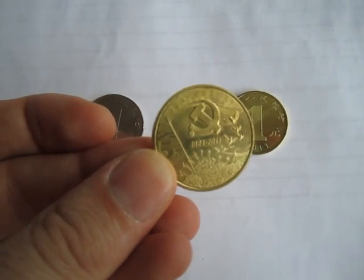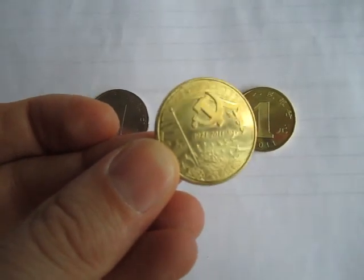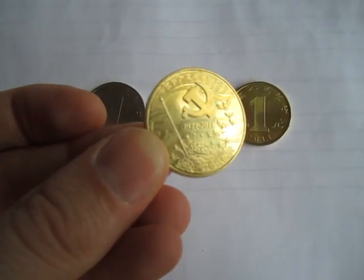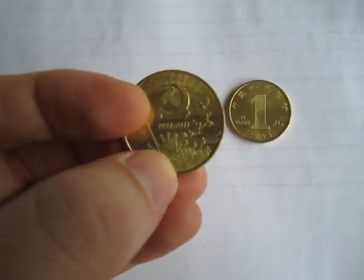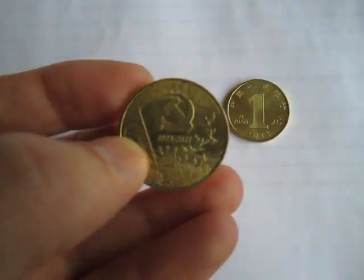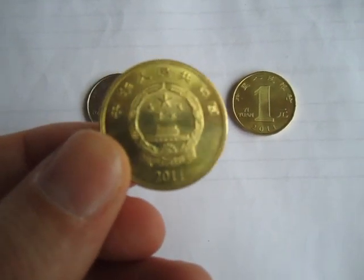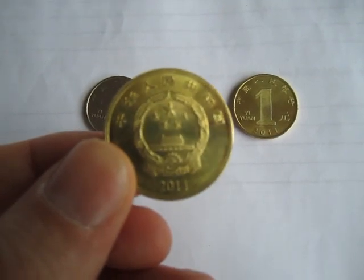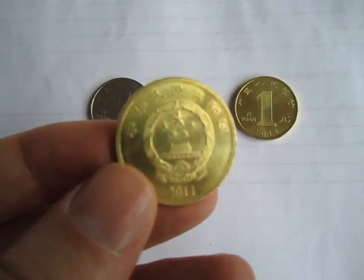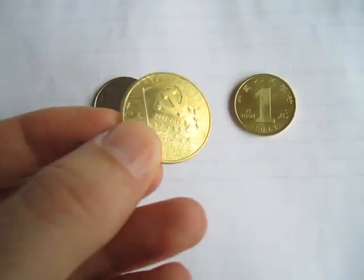The front side of the 5 yuan coin has the Communist Party symbol. It has the national flower on the bottom, birds, and a 5 yuan denomination. The other side has the Communist Party logo, including an image from Beijing. 30 million of these have been minted for release.